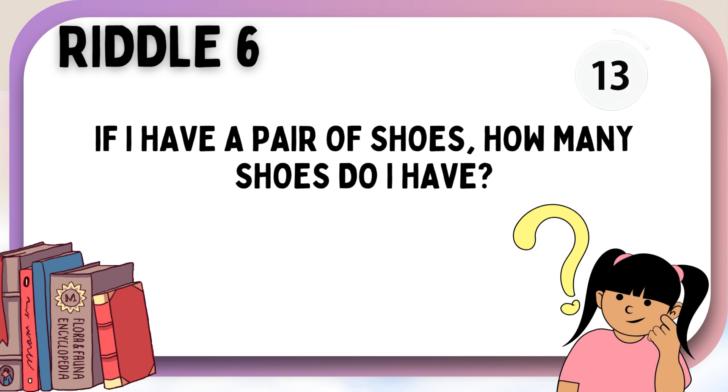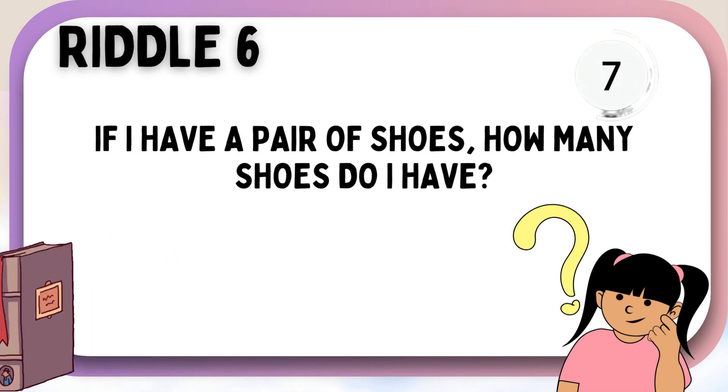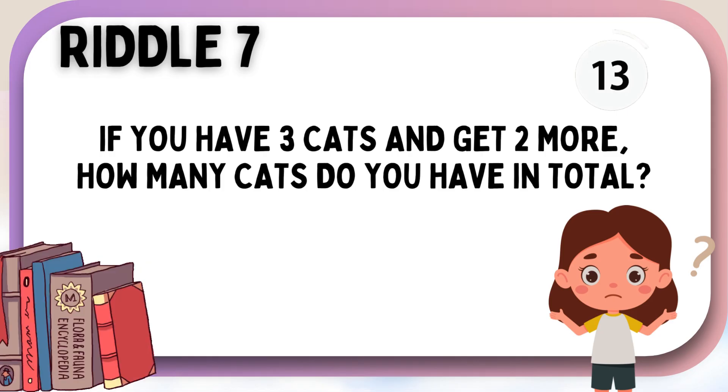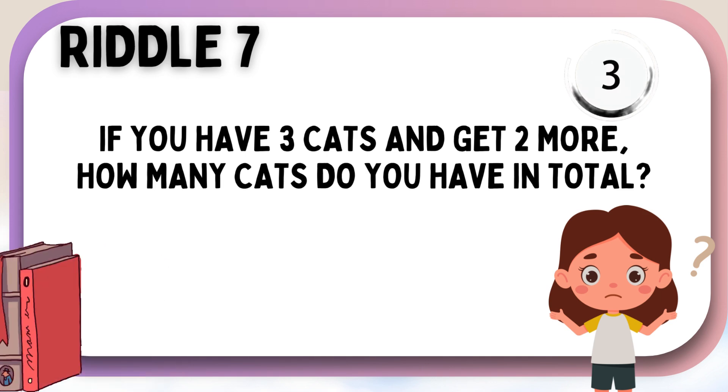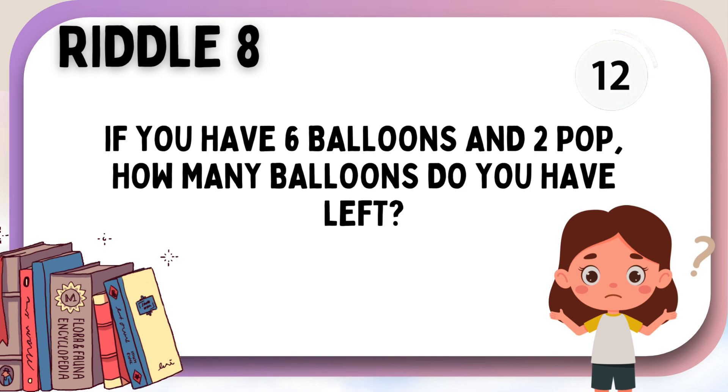If I have a pair of shoes, how many shoes do I have? If you have three cats and get two more, how many cats do you have in total? If you have six balloons and two pop, how many balloons do you have left?